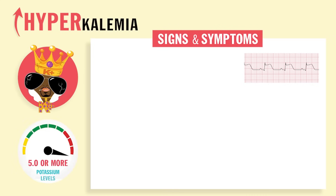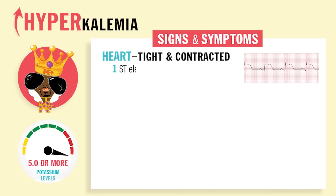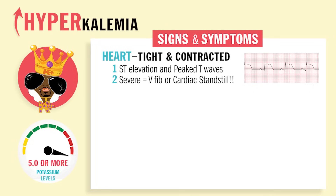The big signs and symptoms of hyperkalemia: the heart will be tight and contracted like a cramp. So you're going to have hyper heart, ST elevation, peaked T waves, wide QRSs. In severe hyperkalemia, you'll have V-fib as well as cardiac standstill. Also hypotension, low blood pressure, and bradycardia, because everything in the heart is so tight and contracted.